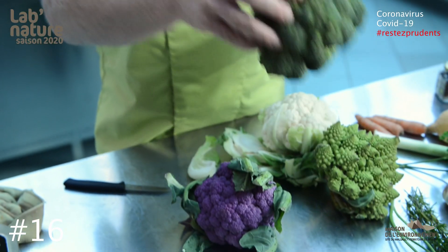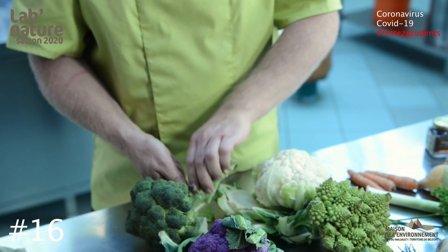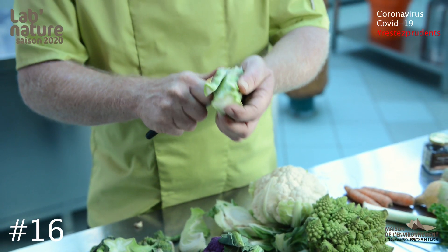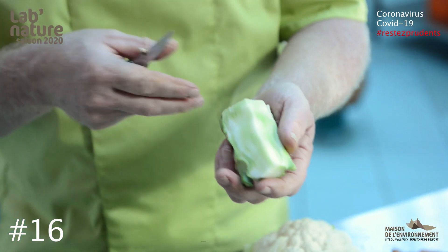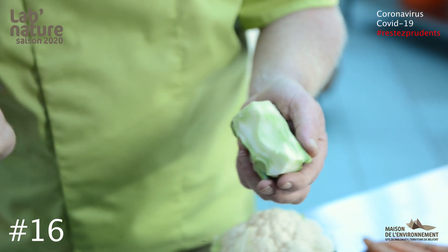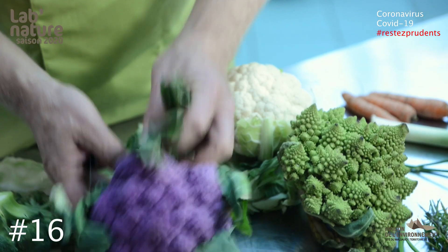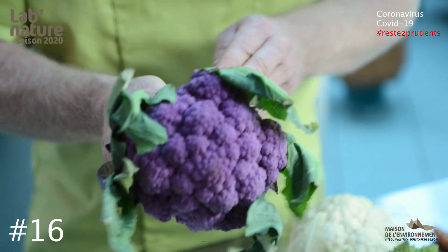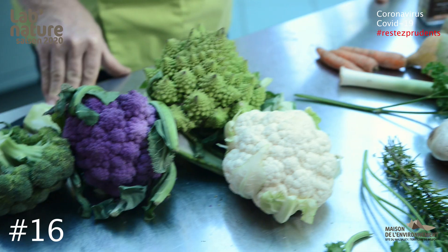Sur le brocoli, par exemple, est-ce que le tronc du brocoli irait dans le compost ? Ben non. Ce tronc de brocoli, on va pouvoir l'éplucher, le couper en bâtonnets, et obtenir soit des petits dips de légumes, soit le mettre en cuisson pour faire un gratin. Donc on peut aller vraiment jusqu'au bout. C'est tout tendre, délicieux, croquant. Donc allons au bout des légumes. Regardez ce joli chou-fleur violacé — les parties extérieures vont pouvoir aller dans la soupe. Et on va aller au bout du légume et ne plus rien remettre au compost.